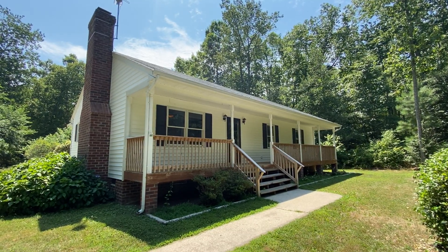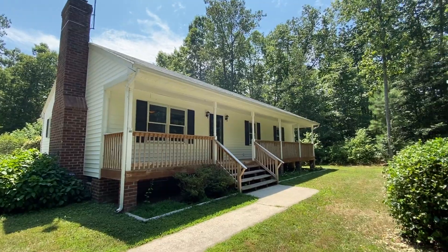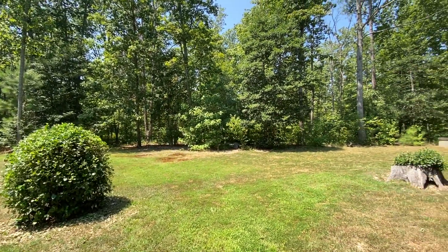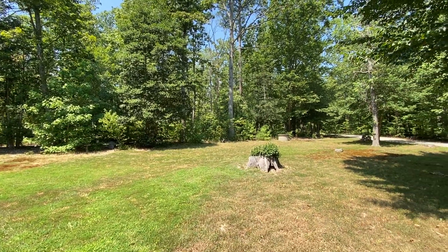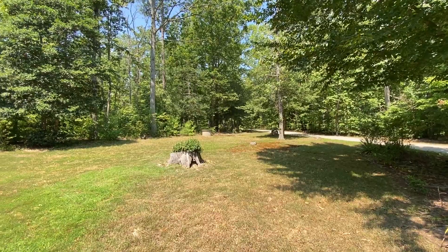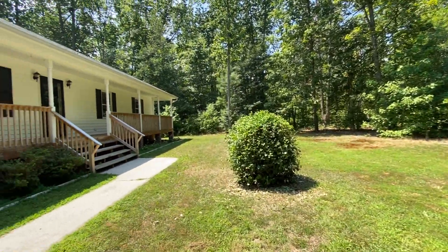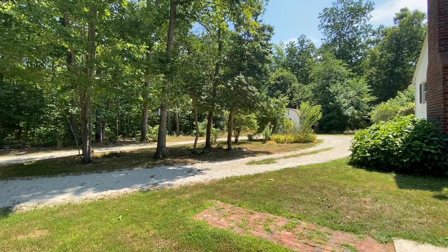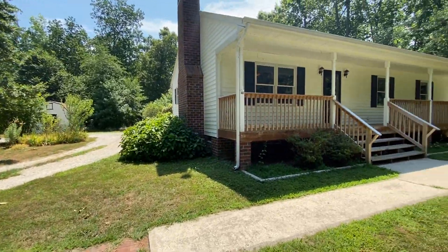Welcome to 28341 Edgar Road in Ruther Glen, Virginia. This is a three-bedroom, two-bathroom home listed by MacDoc Property Management. We're here in the tree-lined front yard with a long private driveway. We'll go ahead and take a look inside.